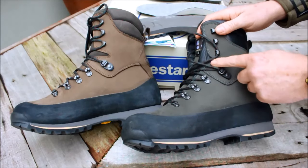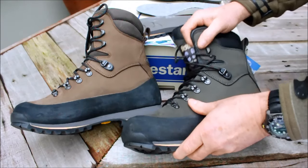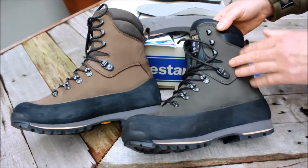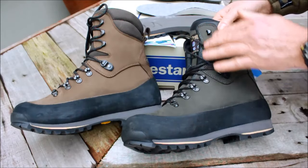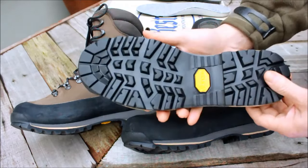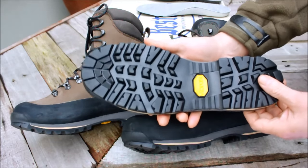They have a gusset which helps with forward walking movement. They have good sideward ankle support because of the thick leather and high binding with the lacing. The sole is a classic Vibram Fora — a durable, well-proven, general terrain sole.